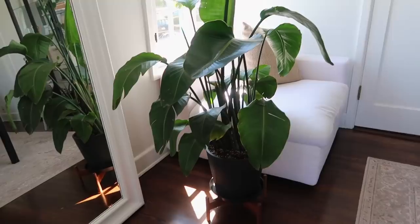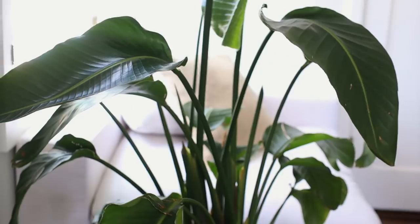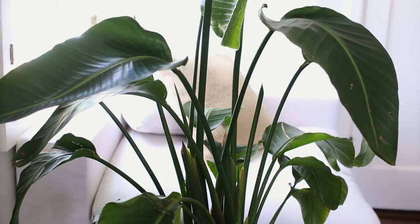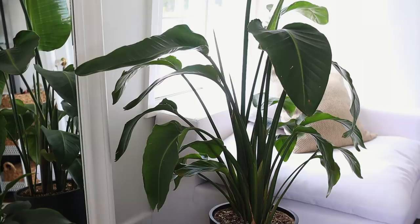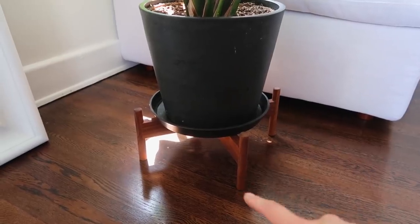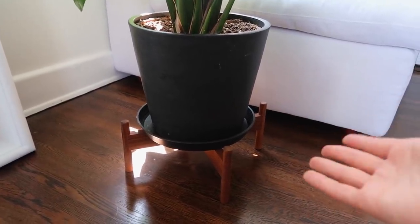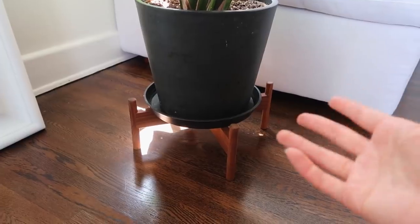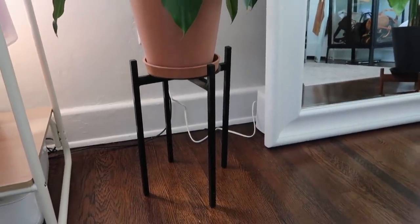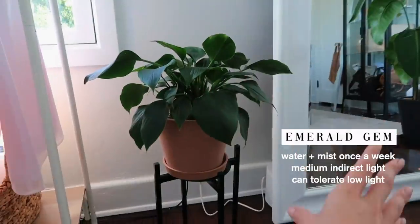This big guy is a birds of paradise plant — one of my favorites. The leaves are gorgeous. This plant has gone through some hardships — it arrived upside down and I had to clip the leaves off, but so many new leaves have grown in. This one is currently unwrapping right now. I have a few of these plant stands and I love them — they lift the plant off the ground. I also love this little black stand with the emerald gem plant; it's been pretty low maintenance.